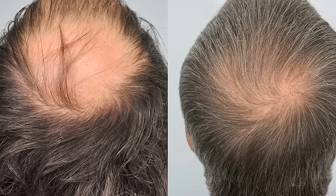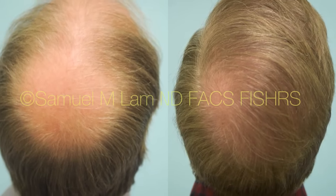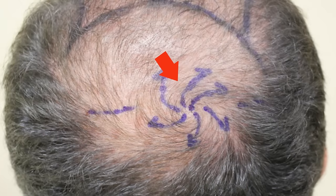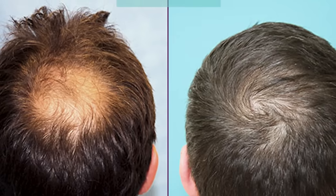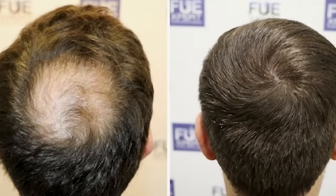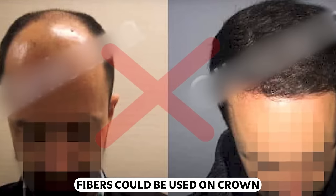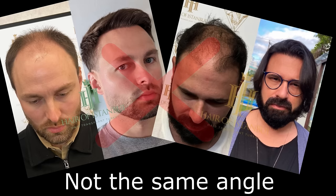If you're balding on the crown area and want to find a perfect doctor to restore it, look for before-and-after results where the crown is restored in a whorl pattern. This pattern allows the hair transplant doctor to place the minimum number of grafts while achieving the best possible coverage across the whole crown, replicating the natural growth pattern. Always avoid clinics that only provide very low-quality photos, as photoshopping is easy and it's hard to tell whether hair fibers or concealer are being used. Always look for high-resolution results with consistent lighting in both before and after shots.